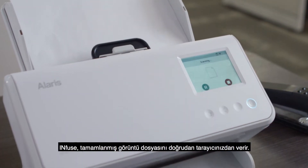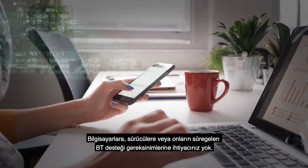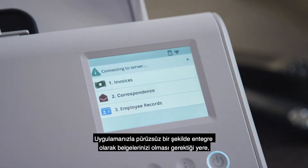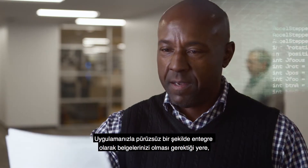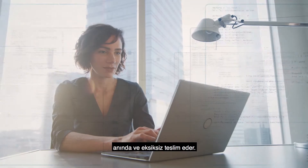Infuse gives you finished image files directly from your scanner. You don't need a PC or drivers, or the ongoing IT support costs they require. It seamlessly integrates with your own application, accurately and immediately delivering your documents right where they're supposed to go.